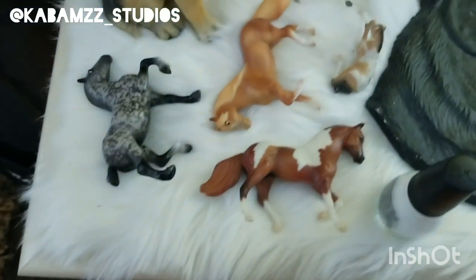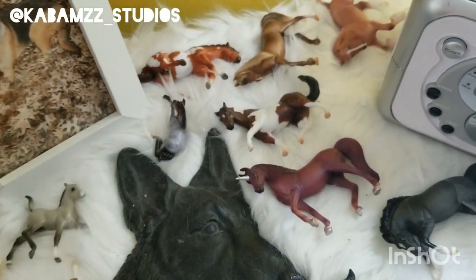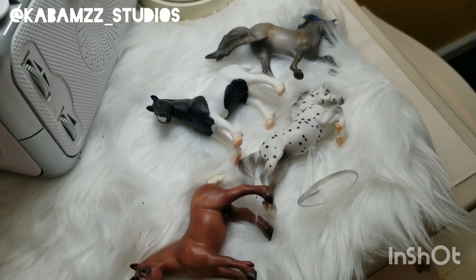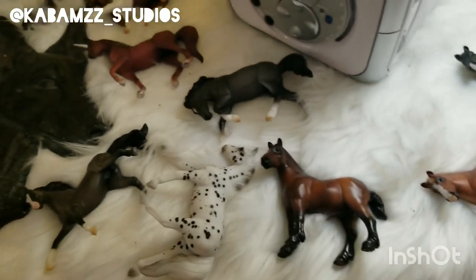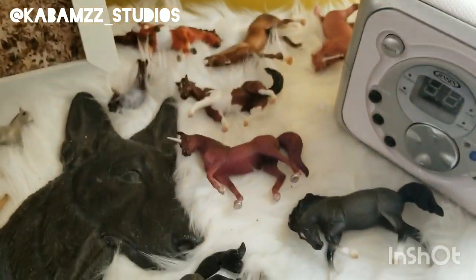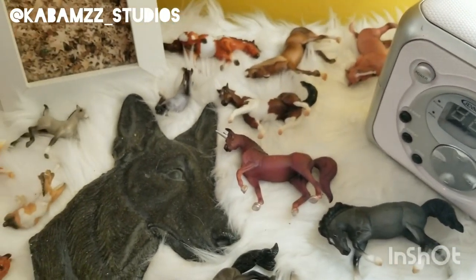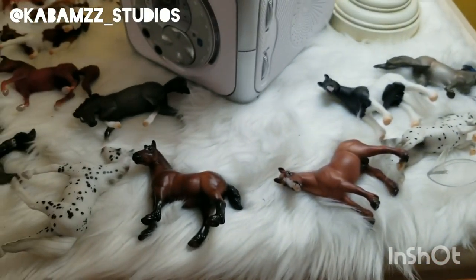Moving up here, this is just all my stablemates who need to go into their case because I need it hung on the wall, but it's currently on my floor right there. I gotta get that hung — I don't know where yet — so they're just chilling here, nothing too special. Some of them are to customize, and that one I just have nail polish on, but anyway that's just my stablemates.